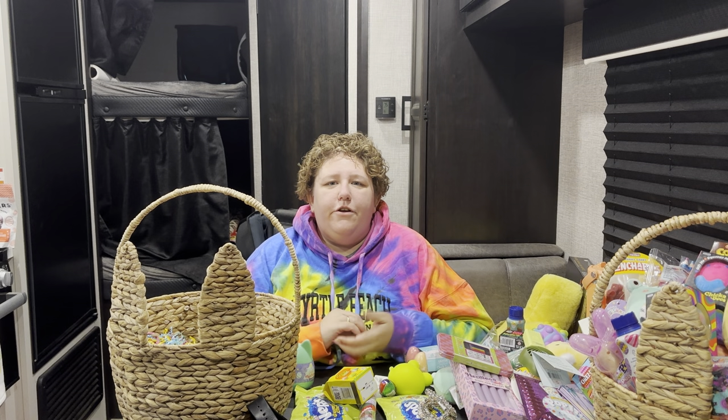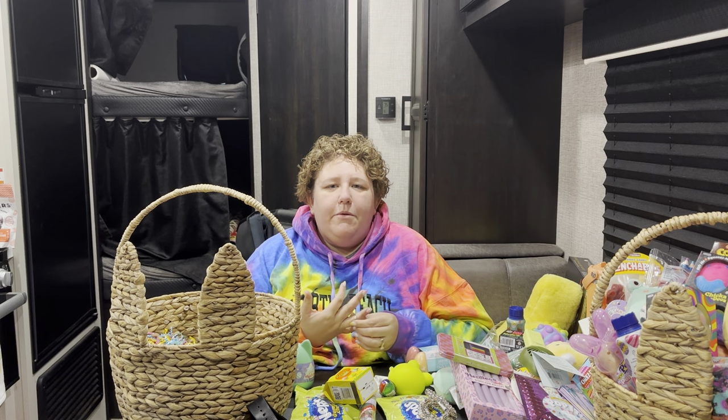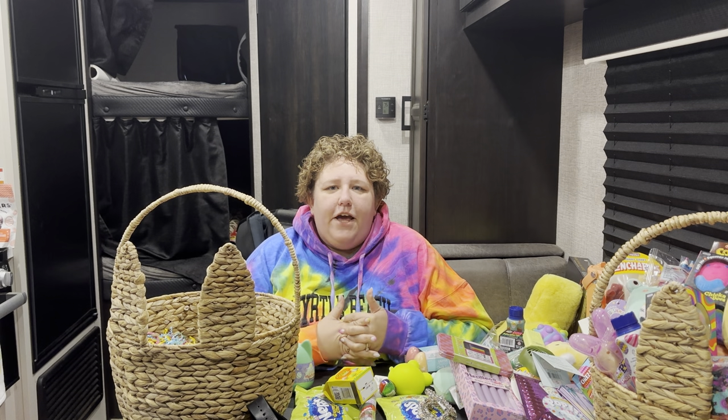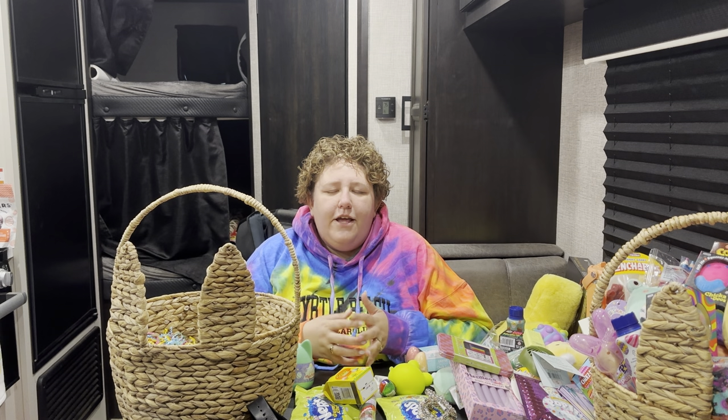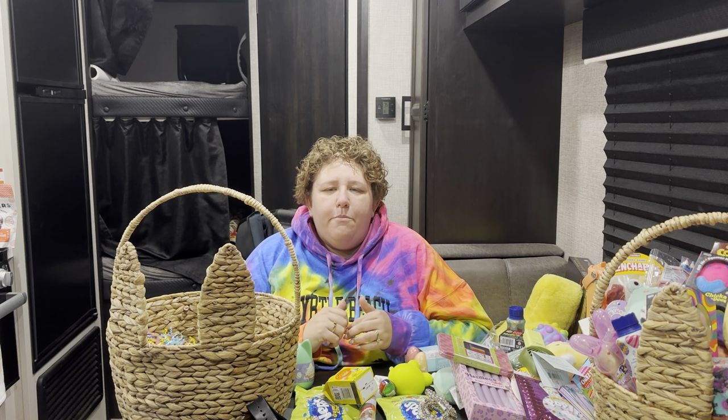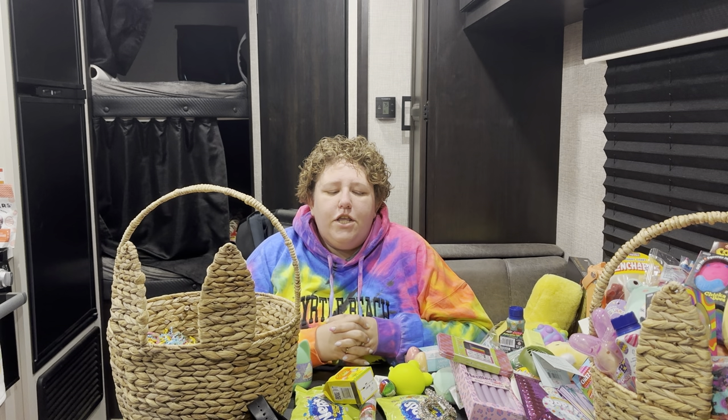Hey guys, welcome back to the McClure's in Motion, or welcome if you're new to my channel. I'm coming to you today with my favorite video to film, and that's what I've got my kids for Easter. I tend to be extra and go overboard with things, but I try to use Easter as a time to prepare them for the upcoming summer months because we spend a lot of time in the camper, so just keep that in mind as you watch this.